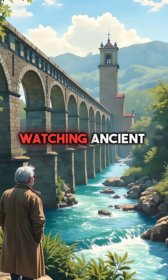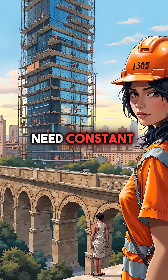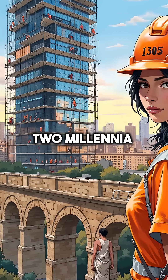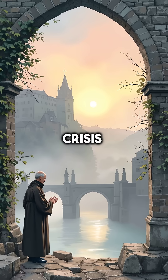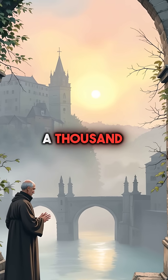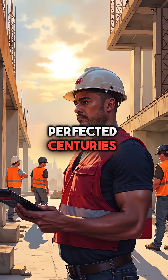We're literally watching ancient Roman structures outlast everything we build today. Modern skyscrapers need constant repairs costing billions, but Roman aqueducts still carry water after two millennia. Scientists believe this lost technology could solve our entire infrastructure crisis. The fall of Rome didn't just end an empire — it set back human construction capabilities by over a thousand years. We're still trying to match what ancient engineers perfected centuries ago.